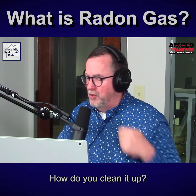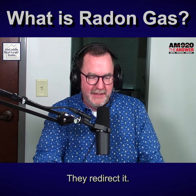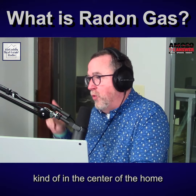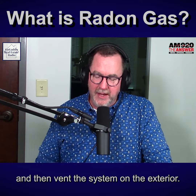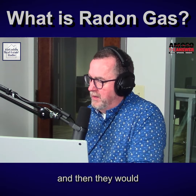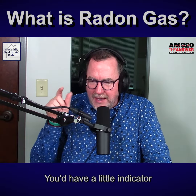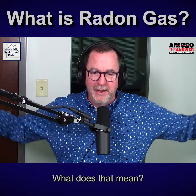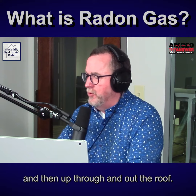If it is found, how do you clean it up? Well, it's actually a fairly simple cleanup — and they don't really clean it up, they redirect it. So let's say, Morgan, that you're buying a home with a basement. What they would do is go into the basement, kind of in the center of the home where the chase goes all the way to the attic — or they might do it on the exterior — and drill a hole through the concrete slab and seal around that hole. Then they put a little suction device, like a small fan on a PVC pipe, that runs all the way through the roof.